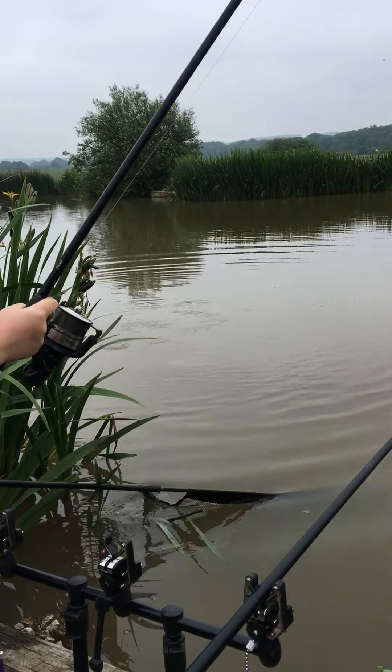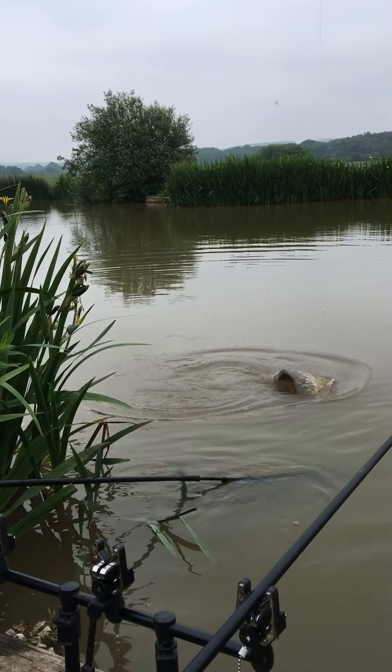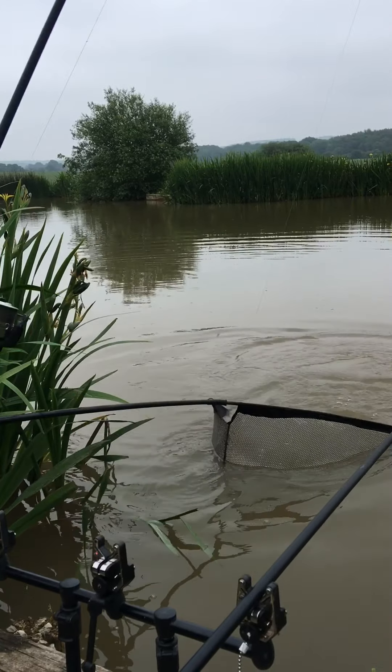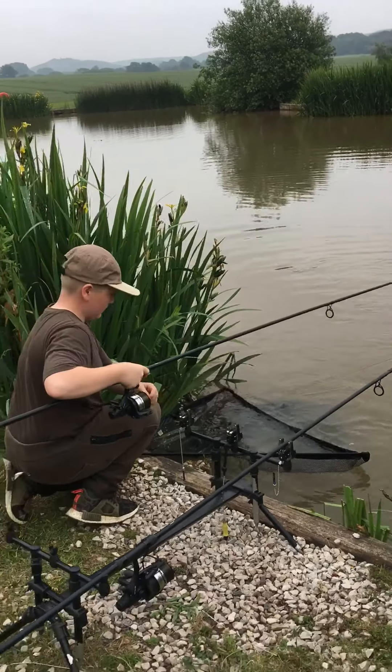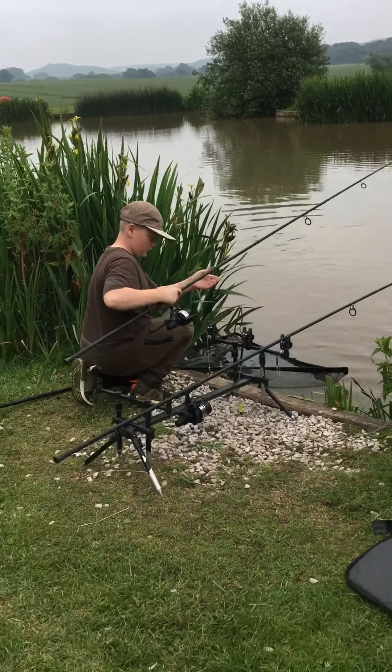What line have you got on Josh? Ten pound line. Well landed — okay I'll just get back a bit, let Josh do his thing.